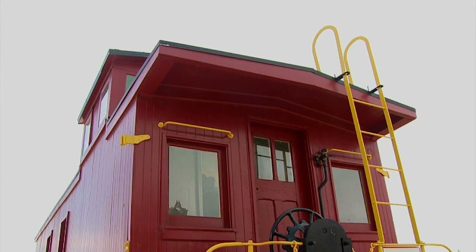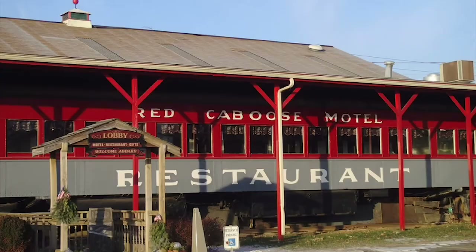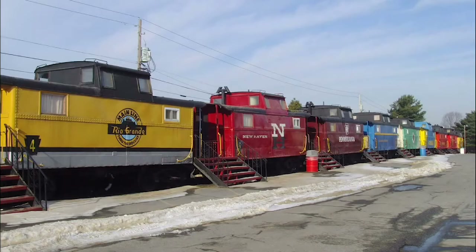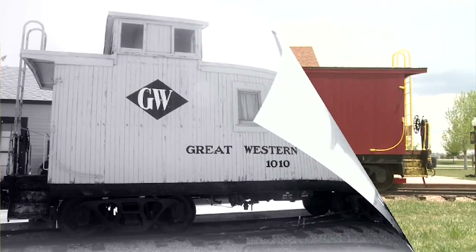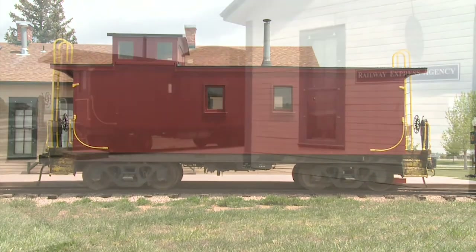The caboose has captured the public imagination since its beginning. So much so that abandoned cabooses can be found around the world, repurposed as restaurants, hotels, homes, and for other uses — their original purpose now discontinued. The caboose represents, for some, the figurative end of the Great Railroad Age.